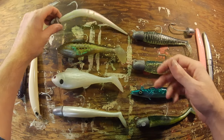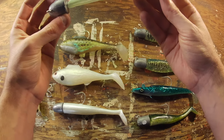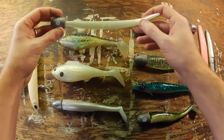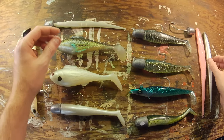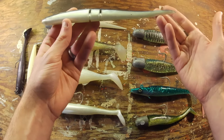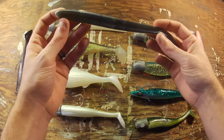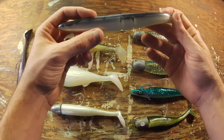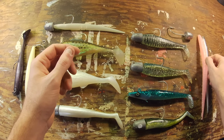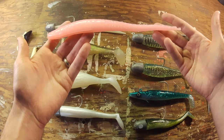I had no luck on the Sluggos this year. This is a seven-inch Sluggo in white on a four-ounce jig head. Over here is an LY-colored nine-inch Sluggo — I typically rig these on jig heads, but you can also rig them on hooks. No luck on those.